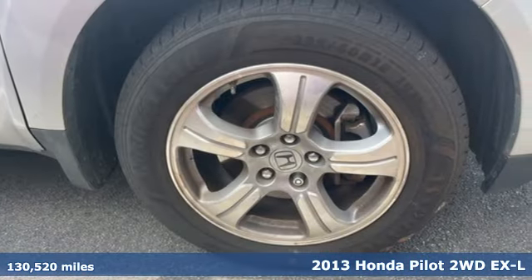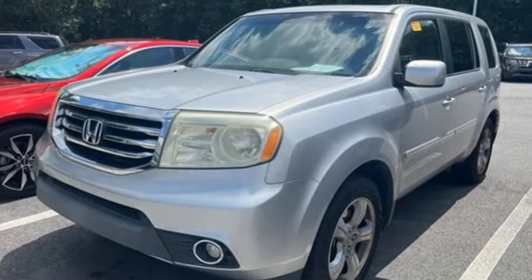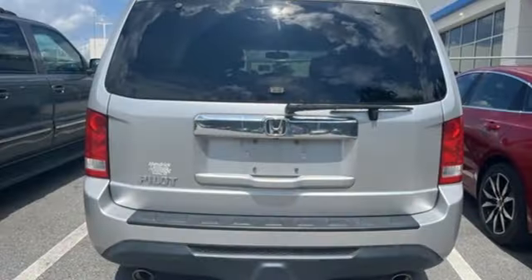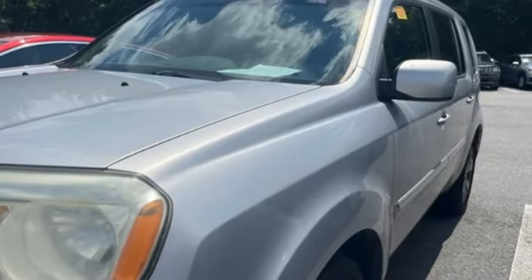Features include V6 engine, front heated leather bucket seats, Bluetooth wireless audio streaming, auto dimming rear view mirror, and dual zone climate control.